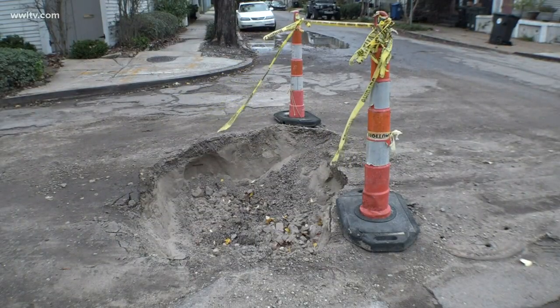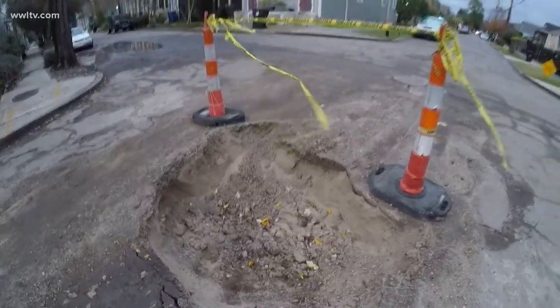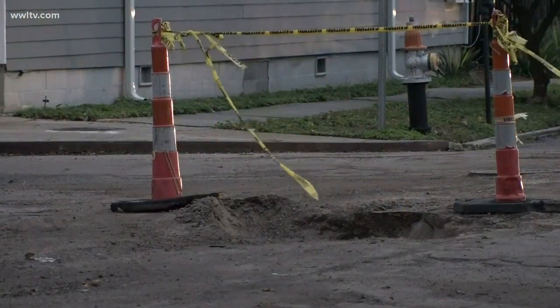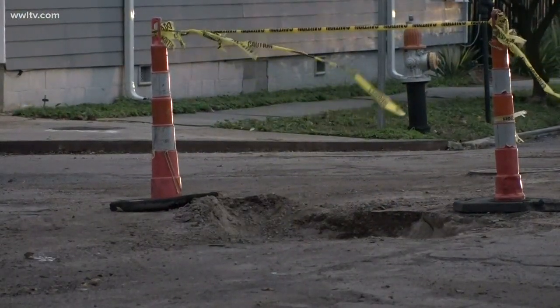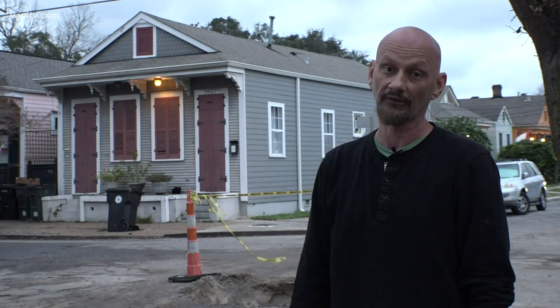We called S&WB about the newest hole. They told us they would look into it. It's a mystery hole, leaving neighbors again scratching their heads. They haven't told you what caused it? No — just that they've been working on sewer lines, and then next they said water lines.